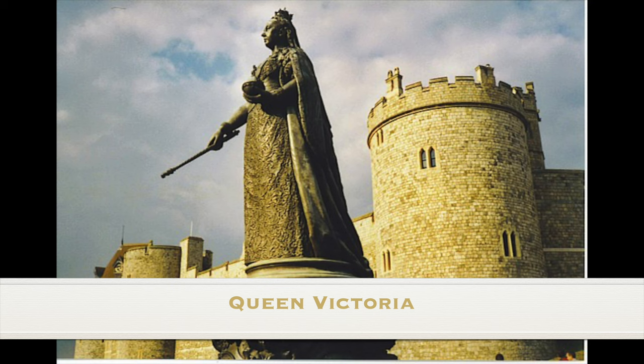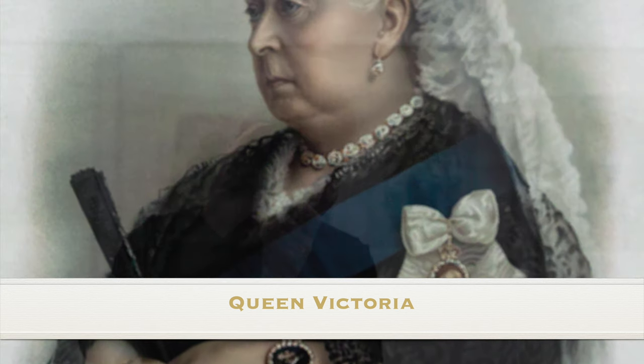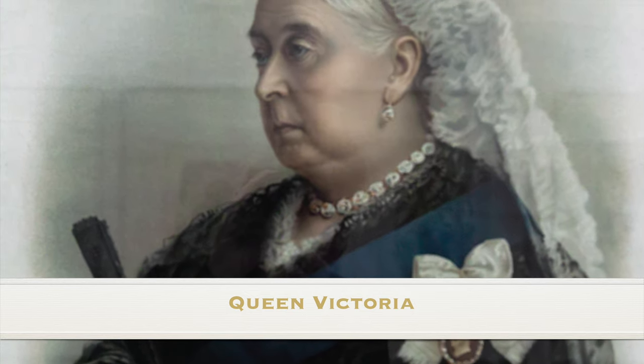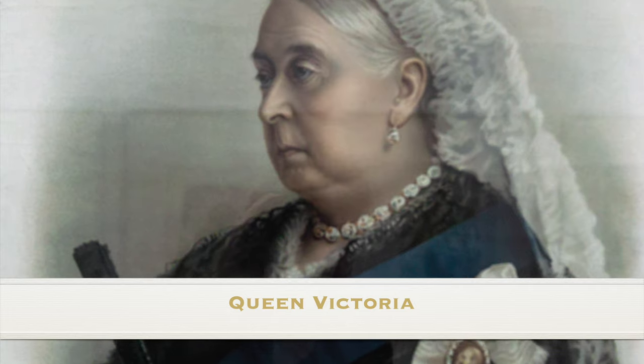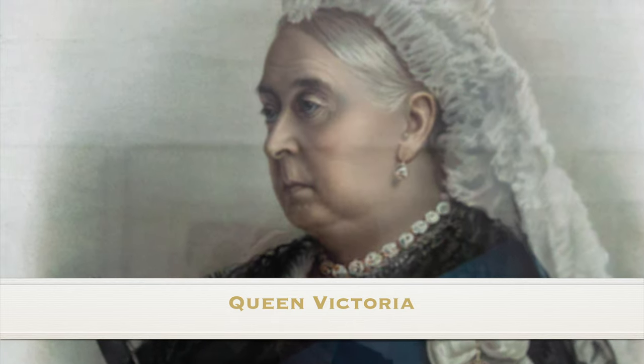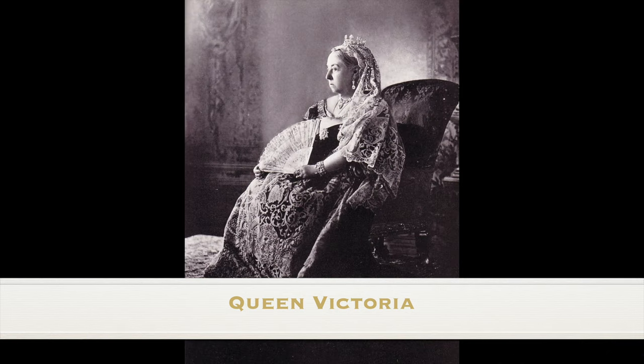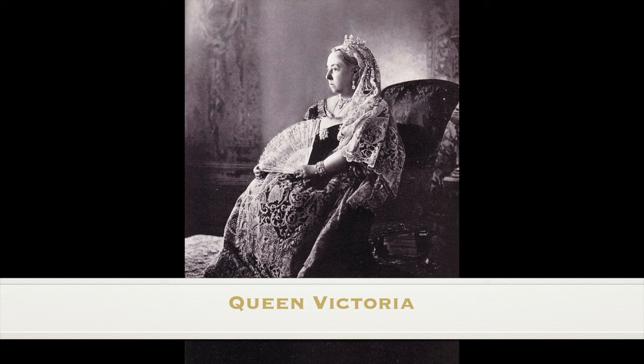Queen Victoria recorded in her journal that Lady Sarah Villiers had been her bridesmaid in 1840. Lady Sarah later became Princess Esther Hayes through marriage to Nicholas III, and Queen Victoria noted her death in 1853. Elizabeth, Duchess of Bedford, became the Queen's Mistress of the Robes in 1880, and the Queen had also noted her presence as bridesmaid — she was the former Lady Elizabeth Sackville West.